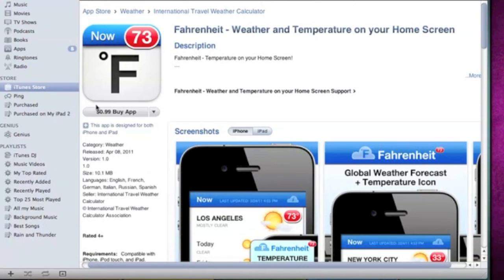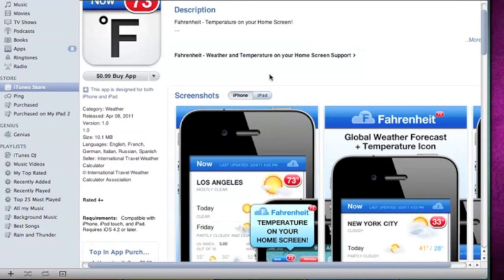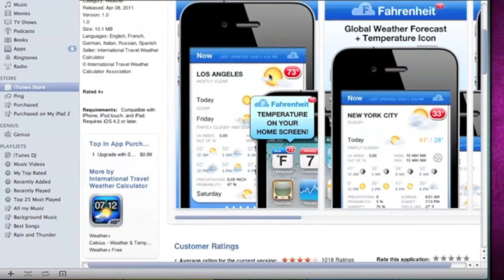So here's the iTunes screen. It is a dollar in the app store — definitely worth it. The nice thing about this app is that you pay one dollar and it works on your iPad, your iPhone, and iPod Touch, and you don't have to pay for the HD version for your iPad. That's a very nice feature.